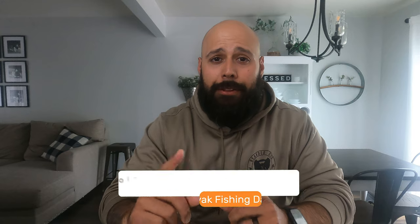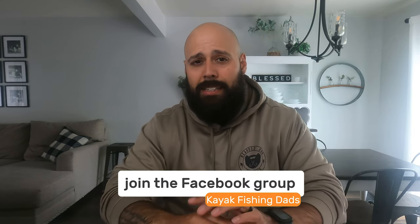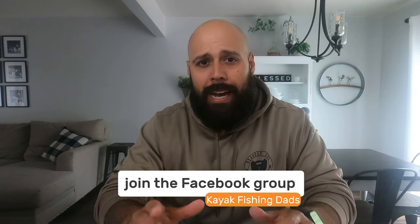Before we jump into number four, just a reminder: if you're not part of the group, make sure you join Kayak Fishing Dads on Facebook. It's a huge growing group with lots of awesome guys and great advice, so jump on over and join the conversation.